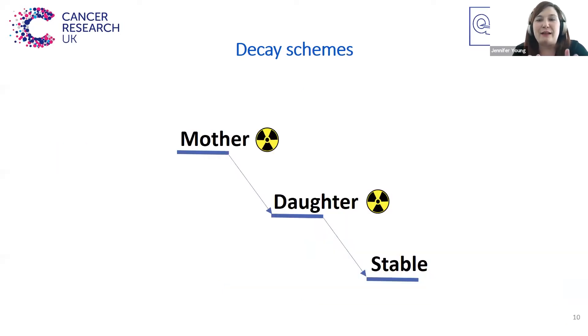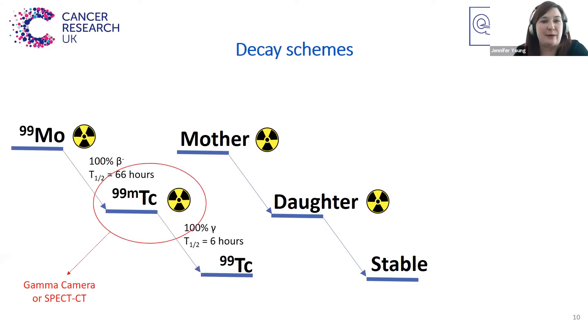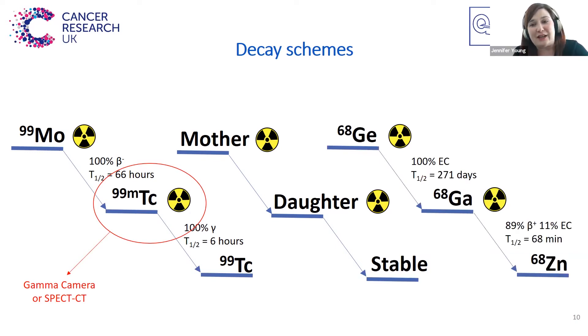Here are the decay schemes for the most common radioisotopes used within radiopharmacy. These are both radiometals: Technetium-99m, used for SPECT imaging, and Gallium-68, which is used for PET imaging but is produced in radiopharmacies. Again, it's the daughter isotope that we're most interested in, and Gallium-68 is used for PET-CT.